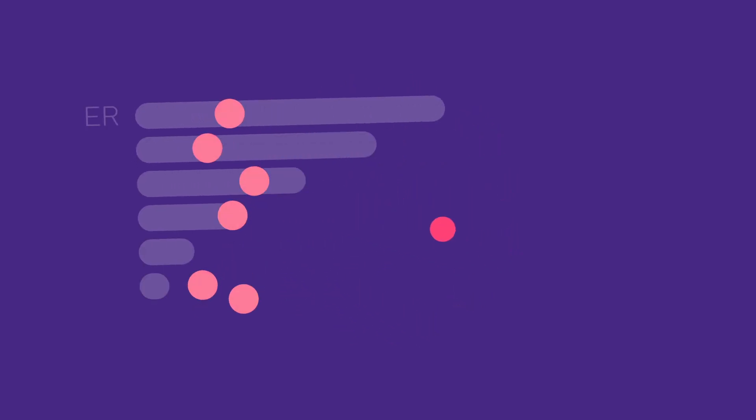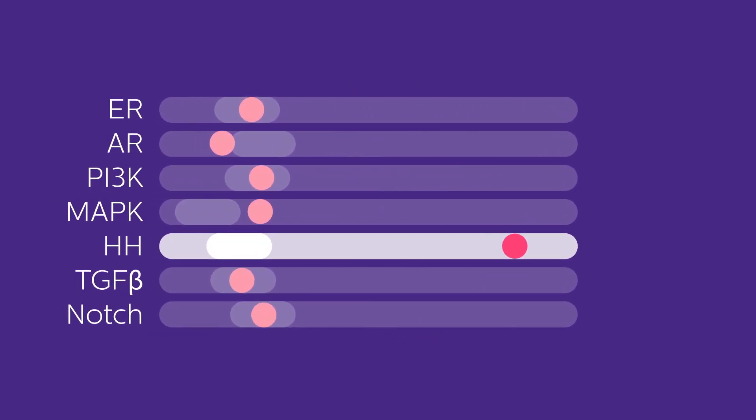Instead of analyzing big data such as 30,000 genes, the OncoSignal technology relies on measuring the activity of 10 to 15 key signaling pathways to deliver one clear answer.